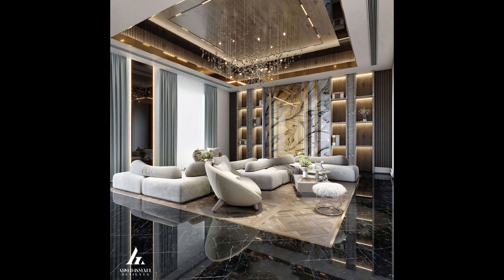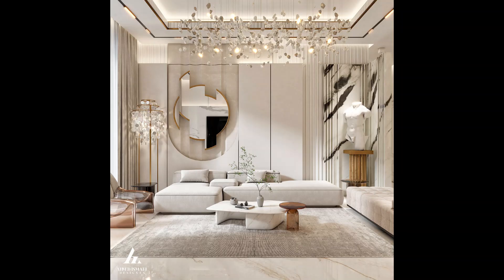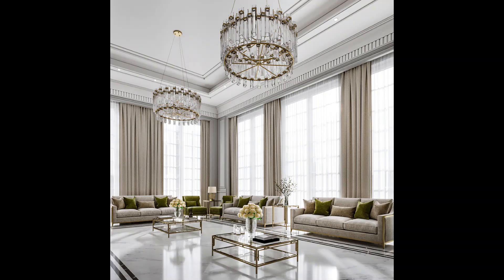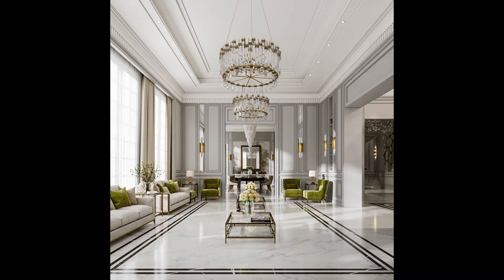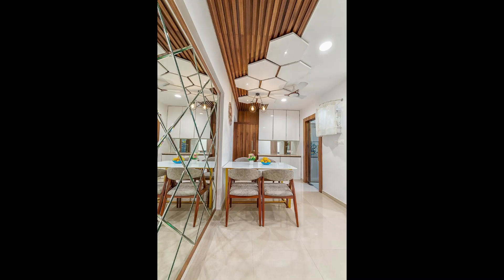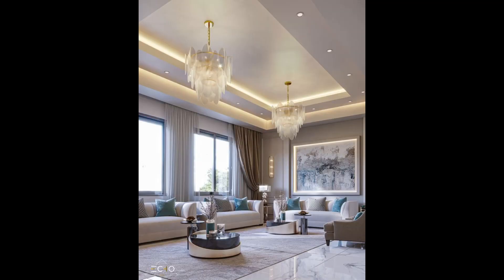Welcome back viewers. Today we have an exciting topic for all the interior design enthusiasts out there. We will be diving into the world of luxury ceiling design for your living room. If you are looking to add a touch of elegance and grandeur to your space, you have come to the right place. In this video, we will explore 75 stunning ceiling designs that will truly transform your living room into a luxurious haven. Let's get started.